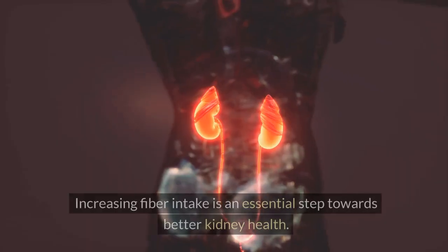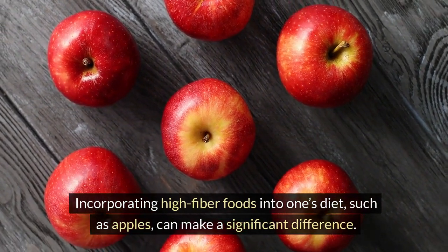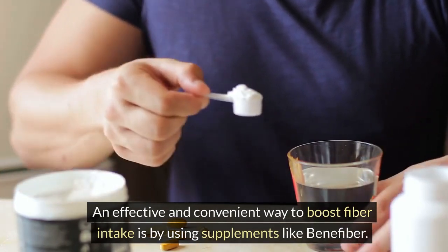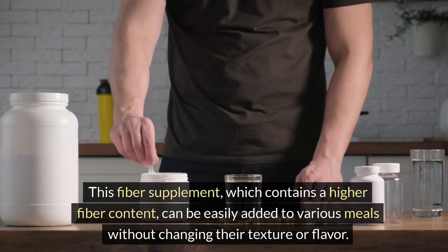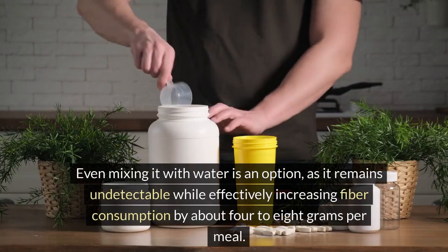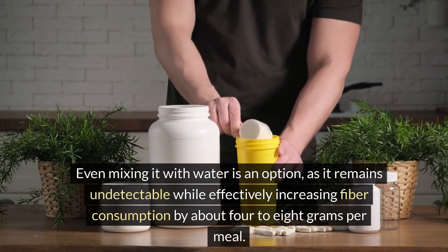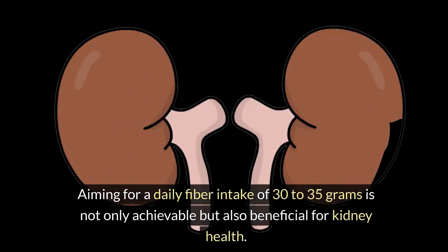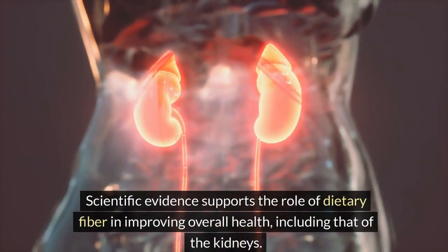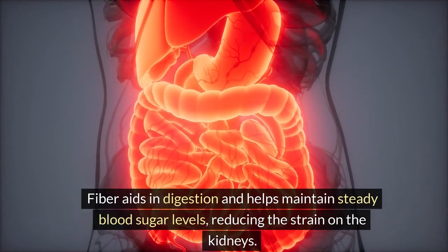Number 4: Eat more fiber. Increasing fiber intake is an essential step towards better kidney health. Incorporating high-fiber foods into one's diet, such as apples, can make a significant difference. An effective and convenient way to boost fiber intake is by using supplements like Benefiber. This fiber supplement can be easily added to various meals without changing their texture or flavor — even mixing it with water is an option — effectively increasing fiber consumption by about 4 to 8 grams per meal. Aiming for a daily fiber intake of 30 to 35 grams is not only achievable but also beneficial for kidney health. Scientific evidence supports the role of dietary fiber in improving overall health, including that of the kidneys. Fiber aids in digestion and helps maintain steady blood sugar levels, reducing the strain on the kidneys.